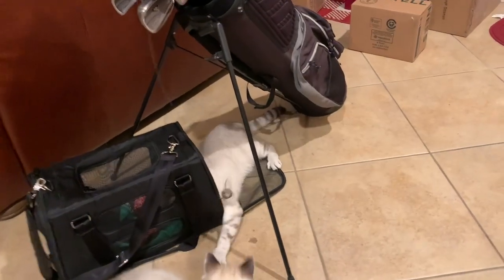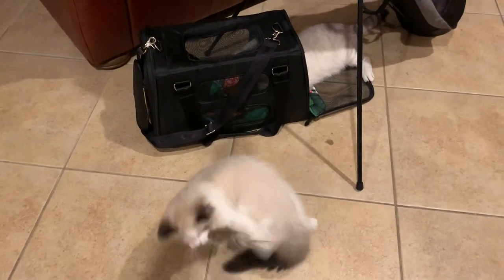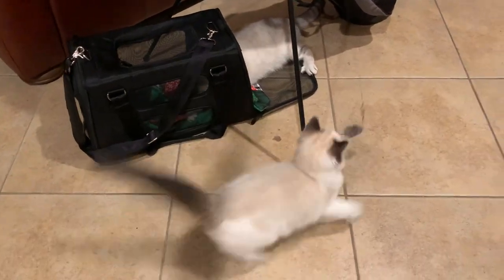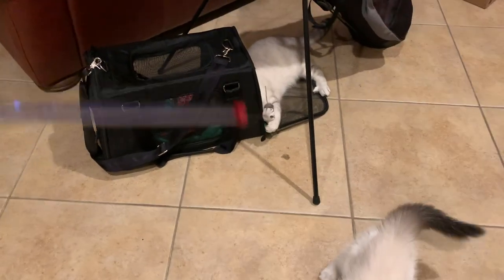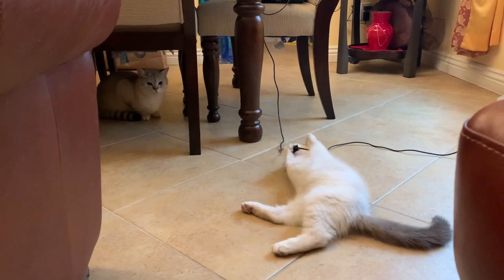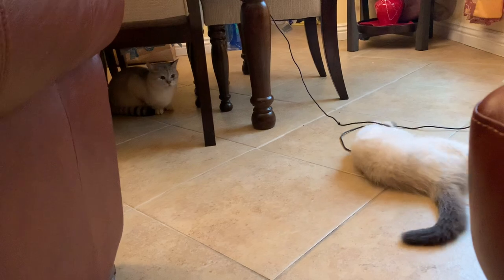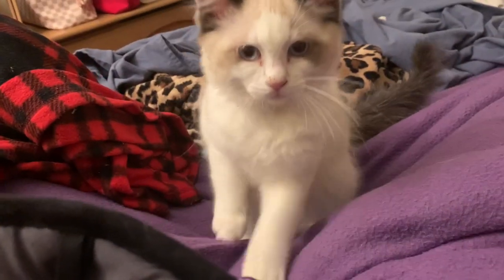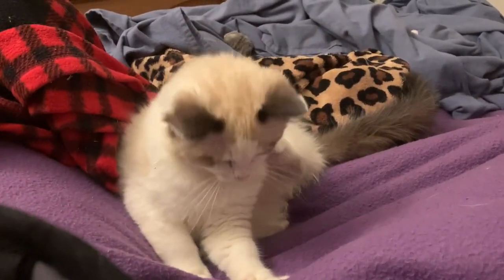Also, to get each cat familiar, I let Snowy smell Toaster's blanket and carrier so he could get used to what Toaster smelled like, and vice versa. Toaster was a kitten, so he really didn't care what was going on around him. This is Snowy just watching Toaster play. Things about bonding is that you want the primary cat to watch the new cat play so it knows how the new cat moves. Kittens are very flexible, so it's very easy to adjust a kitten.